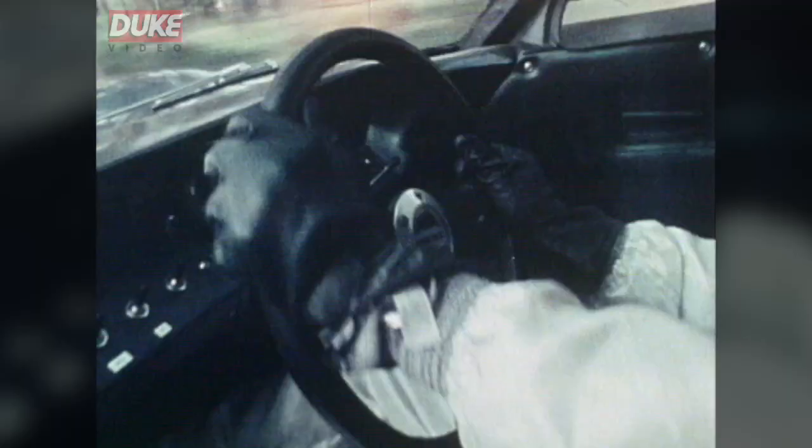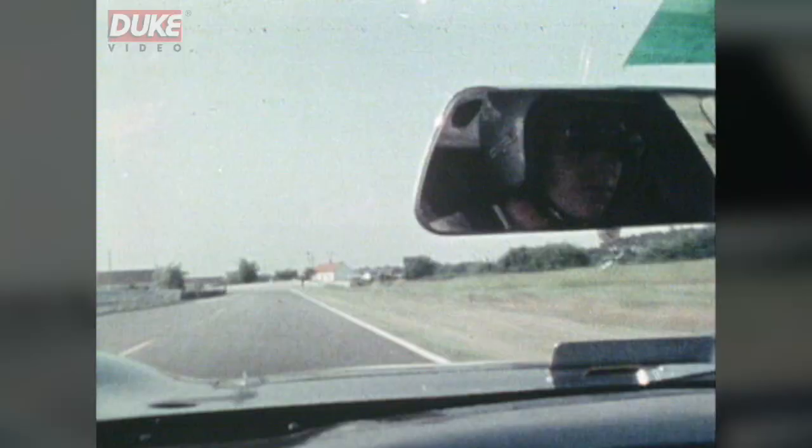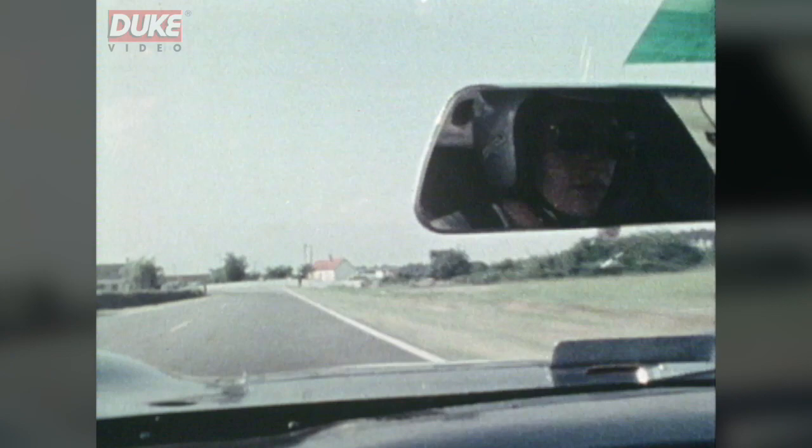Now we're at Arnage and the beginning of a fairly straight section to White House. White House is a sweeping right and left, then straight on again to the new Ford chicane and past the pits.